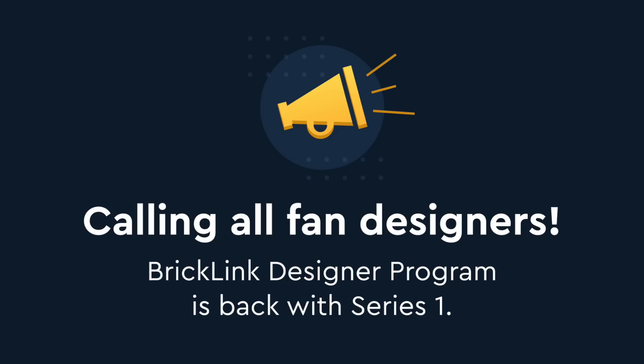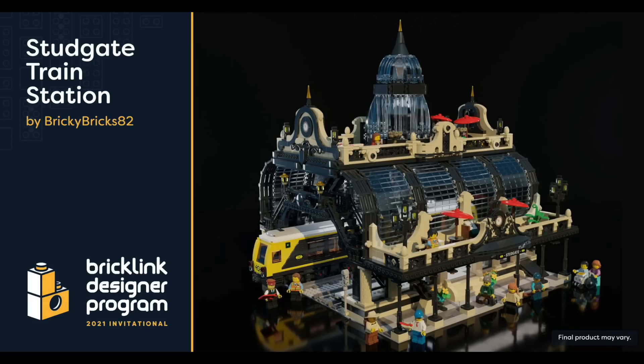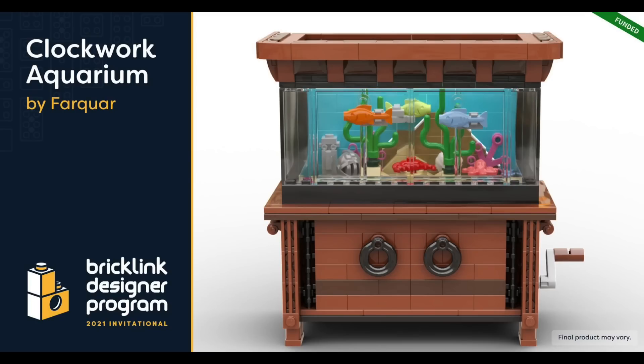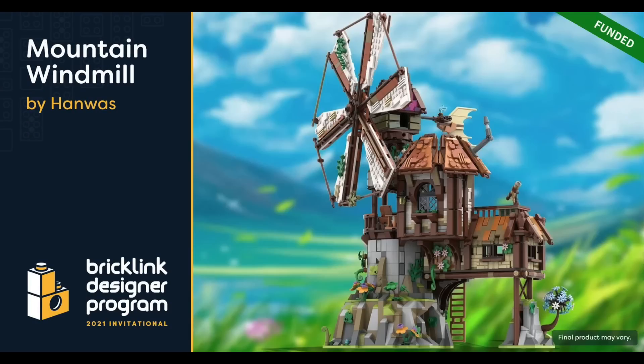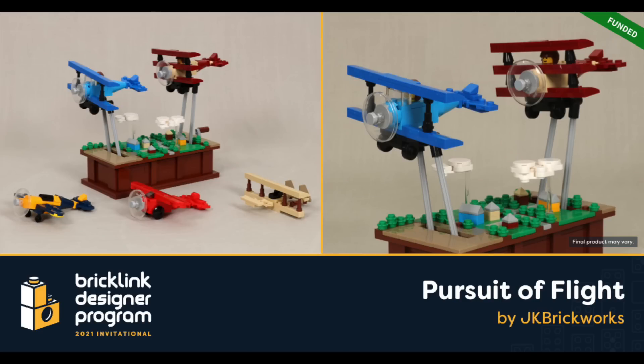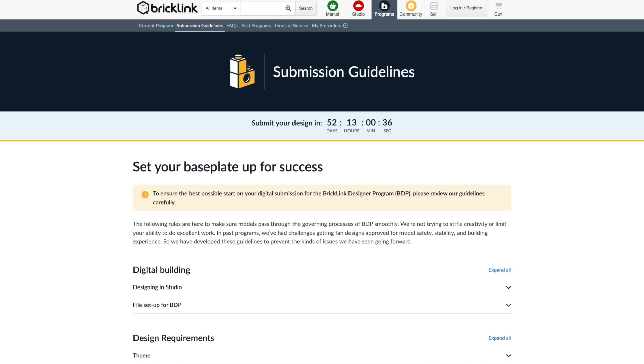In BrickLink news, they're back with Series 1 of the BrickLink Designer Program. Their 2021 Invitational brought to life 15 projects through crowd support, and they're looking to do the same on an ongoing basis, which means we get more great LEGO sets like the successful projects you see here. If you want to submit a project, you'll be able to submit your design in February of next year, and there's a link in the description below to learn more.